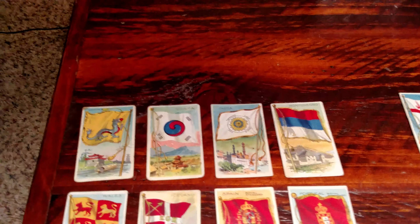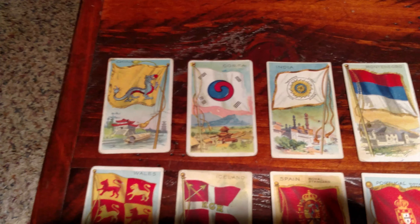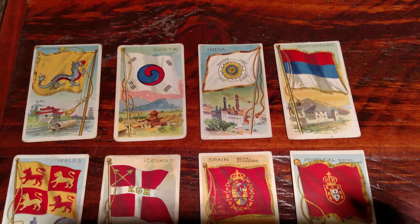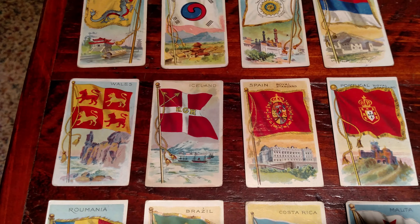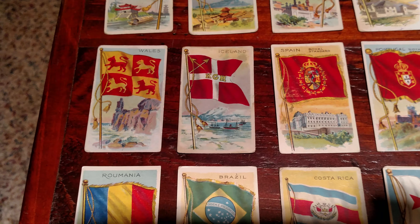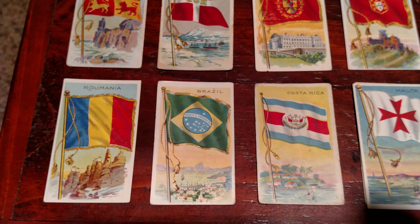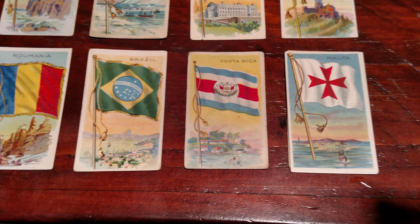Just real quick, I won't waste a lot of time on the ones that are obvious. Here in the upper left we got China, then Korea, India. Montenegro is a small European country, kind of across the water from Italy. Of course we have Wales, Iceland, Spain, and Portugal. And then Romania, Brazil, Costa Rica, and Malta.